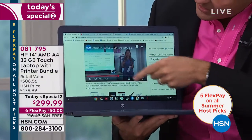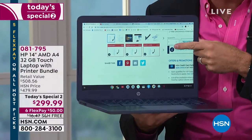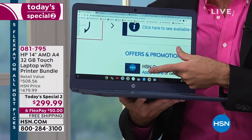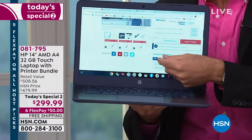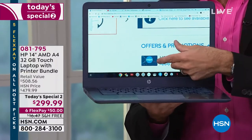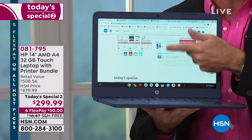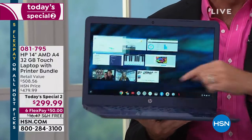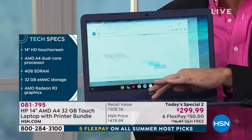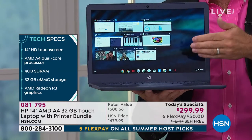This is the first touchscreen Chromebook we've ever had. What does that mean? It means there's no such thing as small print — your screen might as well be a 22- or 28-inch screen because anything you want to see, you just pinch to zoom in. It also means it's so much easier to use. I have nine programs up and running right now, and we can do that because there are four gigabytes of RAM, so it multitasks quickly.